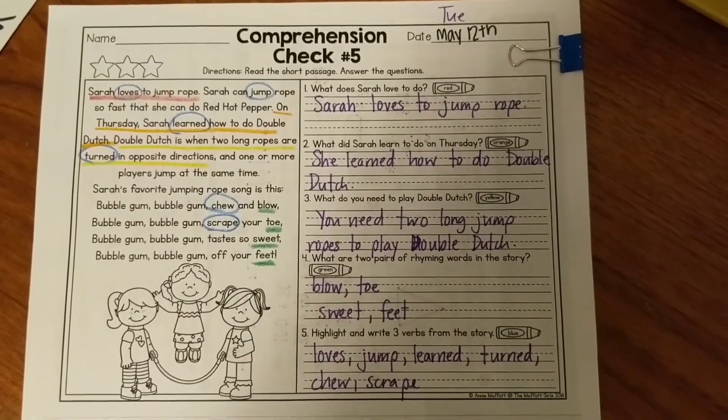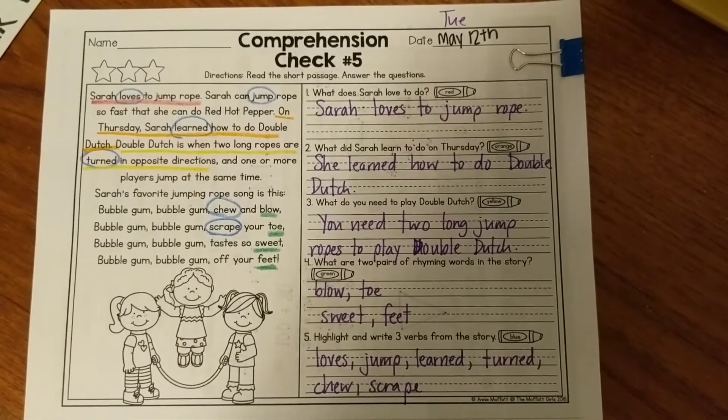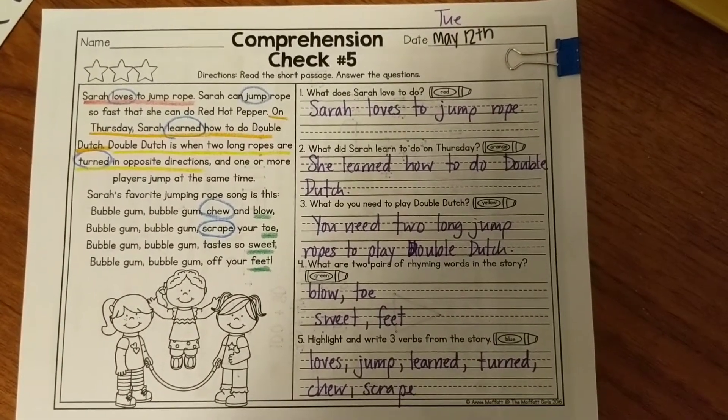Hello, these are the answers for Comprehension Check number five for Tuesday, May 12th. I accidentally stopped the video instead of pausing it last time, so here are your answers.